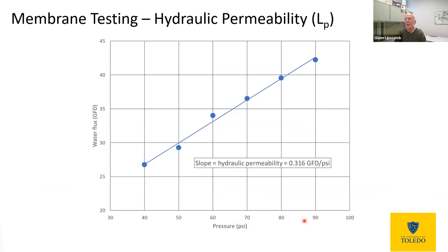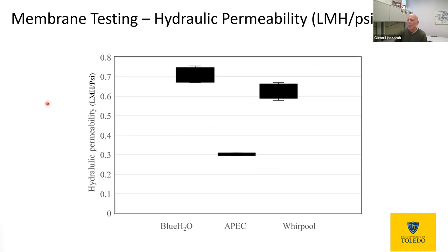One of the common measurements for a reverse osmosis membrane is testing its hydraulic permeability — the water flow rate across the membrane as a function of applied pressure. We varied the pressure from 40 up to nearly 90 psi and measured the water flow rate, which increased in a linear fashion. The slope of that line is the hydraulic permeability, measuring how easily water by itself can go across the membrane — you want that to be high so a small unit can treat a lot of water. We measured this for the three types of home RO units — Blue H2O, APEC, and Whirlpool — and found some variability in hydraulic permeability both between units and within samples from the same unit.